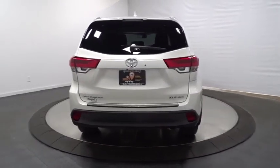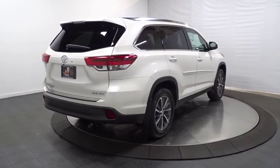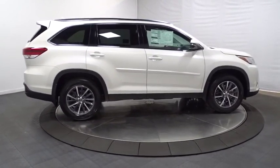This vehicle has less than 100 miles. Here are some of this vehicle's great options: leather wrapped steering wheel, universal garage door opener, clock, fog lights, AM FM CD player with six speakers.